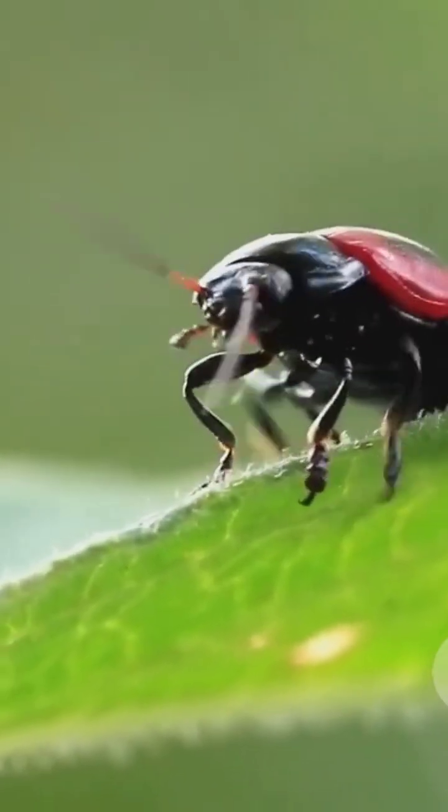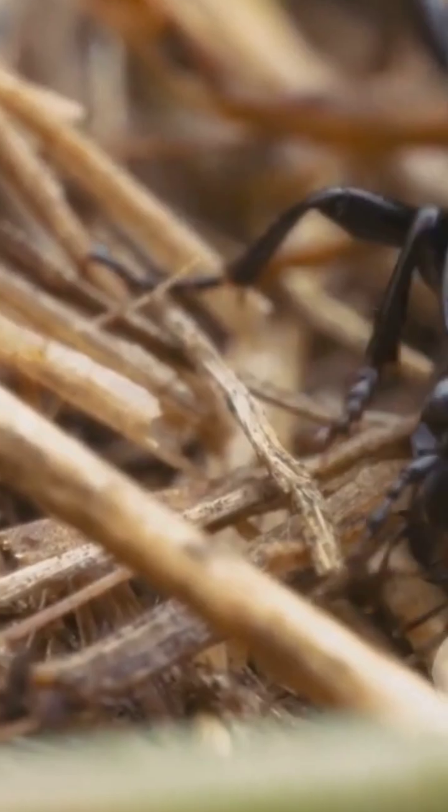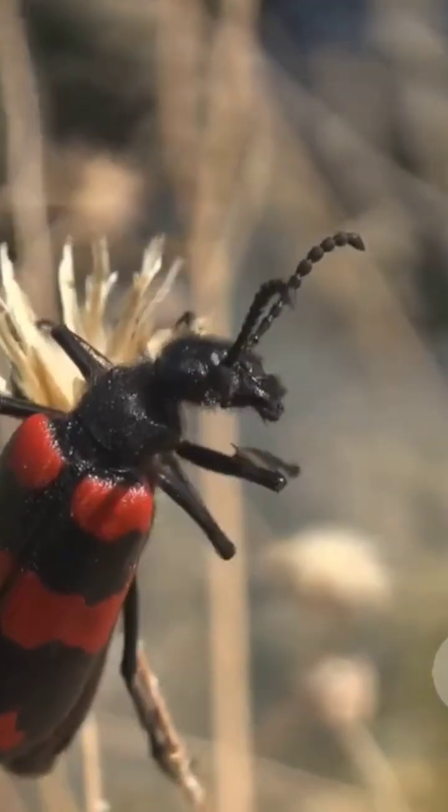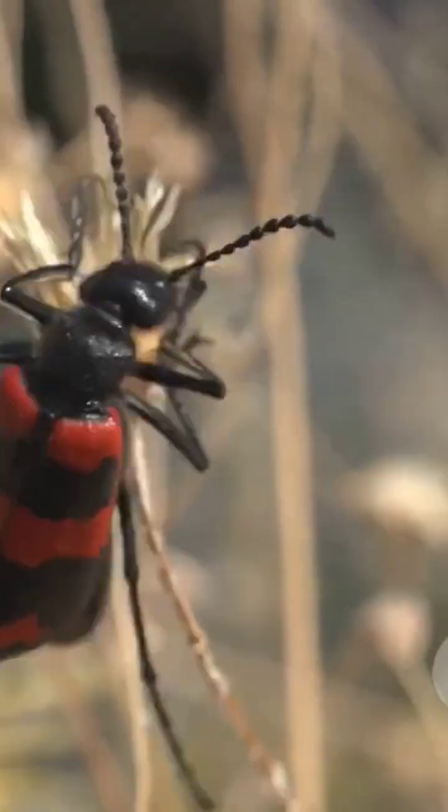One amazing example comes from the African bombardier beetle. It can fend off multiple attackers in one go, including ants, frogs, and even birds. Footage shows these beetles standing their ground and unleashing their chemical arsenal to escape danger. It's like watching a tiny warrior in action.